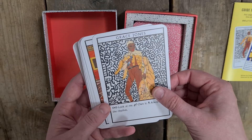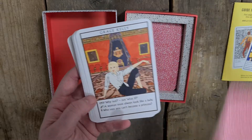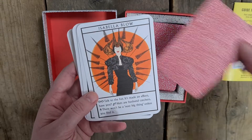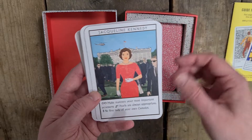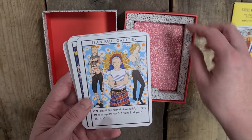I think that might be the first person of colour in this deck so far. That's a bit sad. Grace Kelly, Isabelle Blow, Jackie O — Jacqueline Kennedy — Jean-Paul Gaultier.